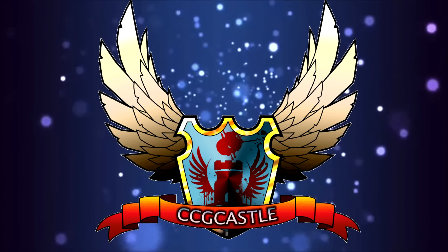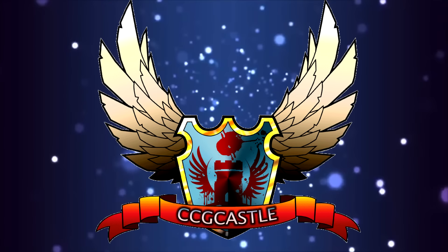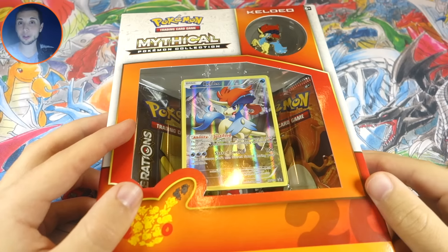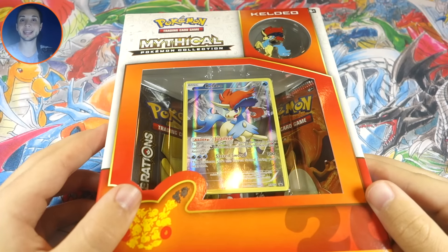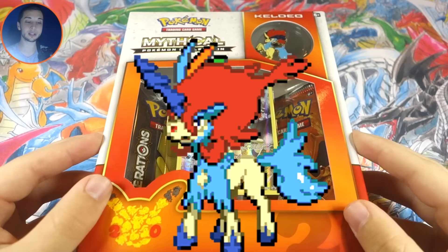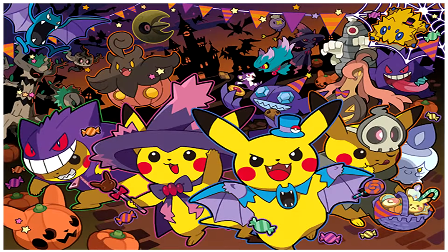This video is brought to you by ccgcastle.com. What's up YouTube, Jordan here — welcome back to another Pokémon booster pack opening! Today we have the Mythical Keldeo box to open. Really excited about this — it's the box for the month of October, our Pokémon 20 box.